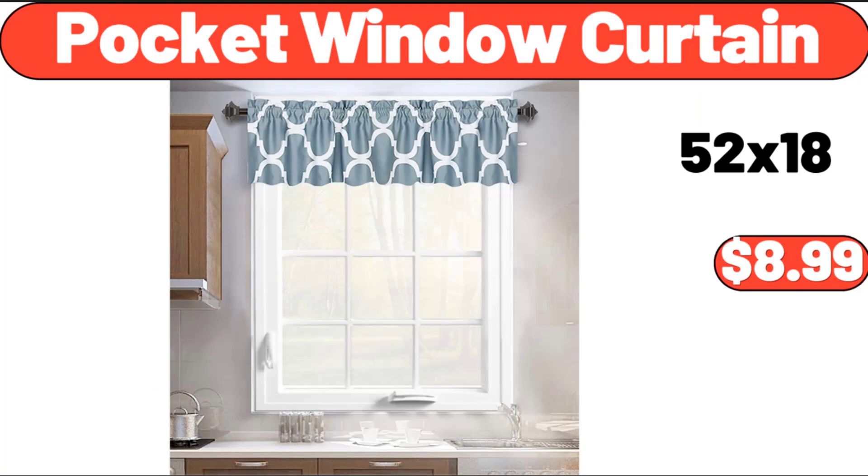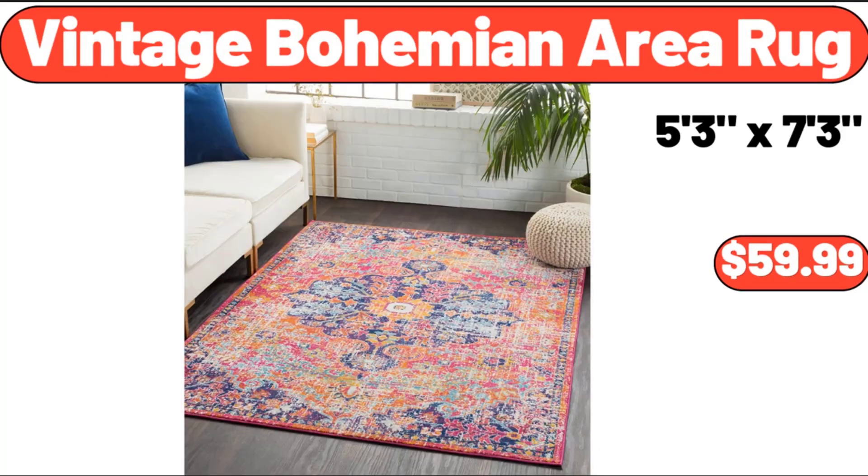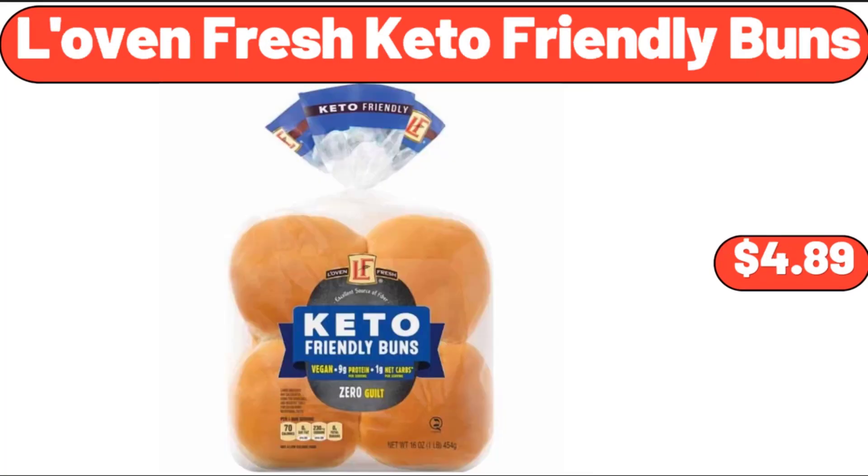Pocket Window Curtain, $8.99. Today's Kitchen Fresh Bacon Cheddar Patties, $7.49. Vintage Bohemian Area Rug, $59.99. Love & Fresh Keto Friendly Buns, $4.89.